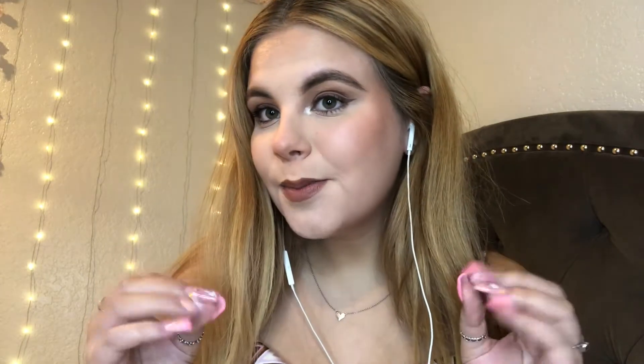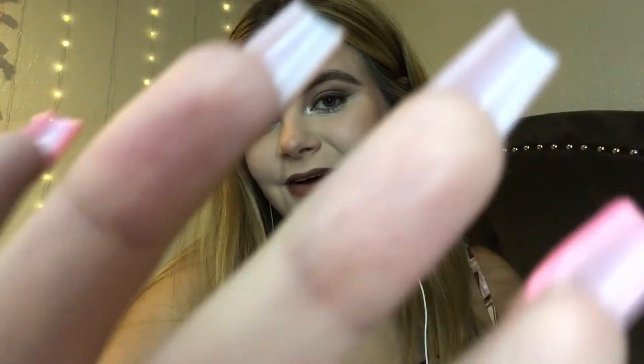Welcome back, or welcome to my ASMR channel. Welcome, welcome, welcome.